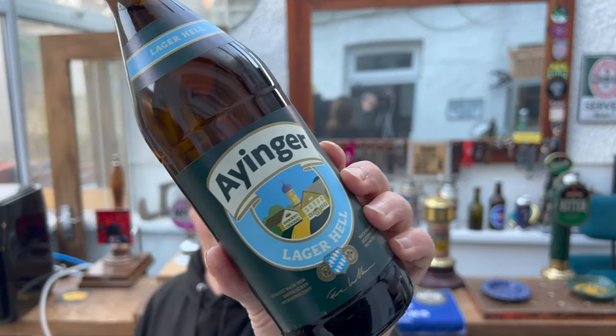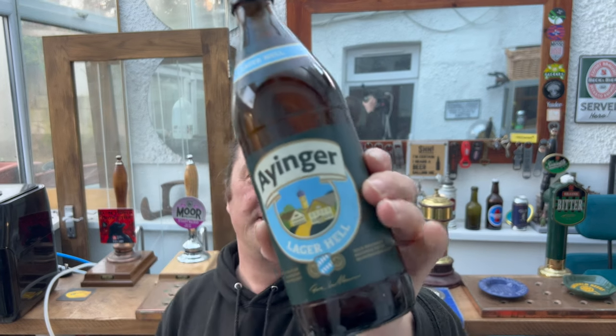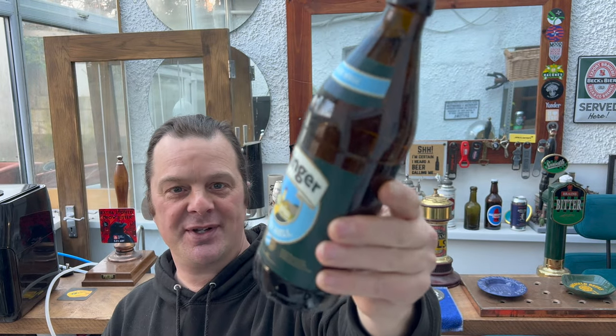It cost me £2.89 to buy and it's by one of my favourite German breweries — Iyinger Private Brewery from 1878, about the same age as when this house was built. That industrial revolution that went on back in the day, where everybody was digging coal out of the ground all over Europe and the world, everybody needed to produce steel and bricks, and guess what? With all of that, we needed beer.